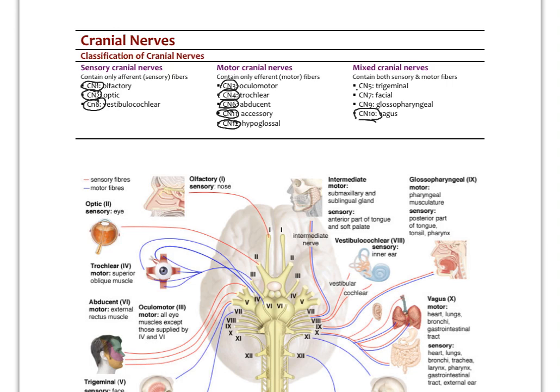Cranial nerve number five is the trigeminal. We think of that usually as a sensory nerve that innervates the three regions of the face — it has three branches. The ganglia are located right in front of the ears on either side of the face. But the trigeminal nerve also has motor fibers that innervate the jaw muscles, the masseter, so it's involved in chewing. Cranial nerve number seven is the facial nerve — that's motor to the face. Bell's palsy is a condition that affects cranial nerve seven, causing drooping of the face and eyelid.